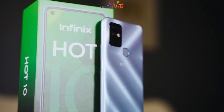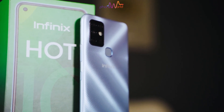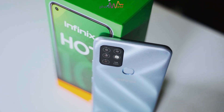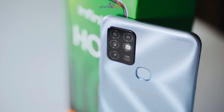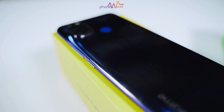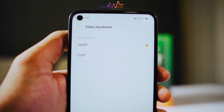Instead, the Infinix Hot 10 comes with a QVGA low-light sensor. Other than that, both phones have 2-megapixel macro camera sensors and portrait sensors. Both phones can shoot 1080p at 30fps, and the front camera also supports 1080p at 30fps.